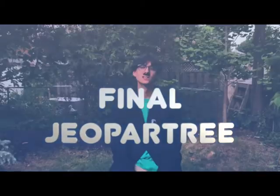Unfortunately, we're out of time. But keep it locked, cause final Jepper Tree is up next.